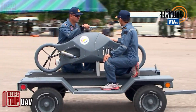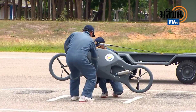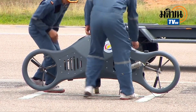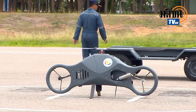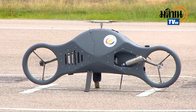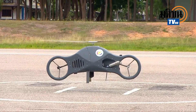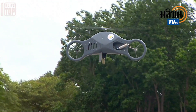Moving on, we have a drone that initially baffled many users who mistook it for a bike or scooter due to its unconventional design. Don't let appearances fool you though — this drone is a real performer. It can transport a payload of up to two kilograms, cover a distance of 50 kilometers, and achieve speeds of up to 100 kilometers per hour. Manufactured in Thailand, it has found a special role within the Royal Thai Navy.